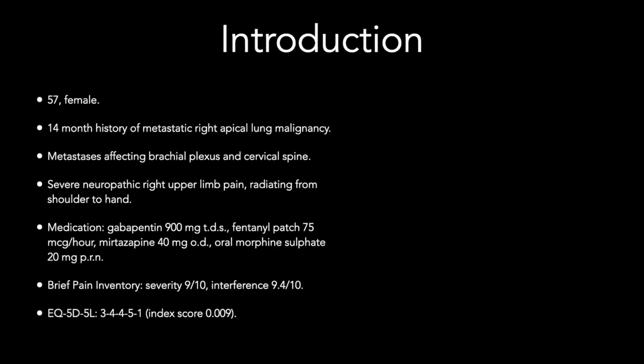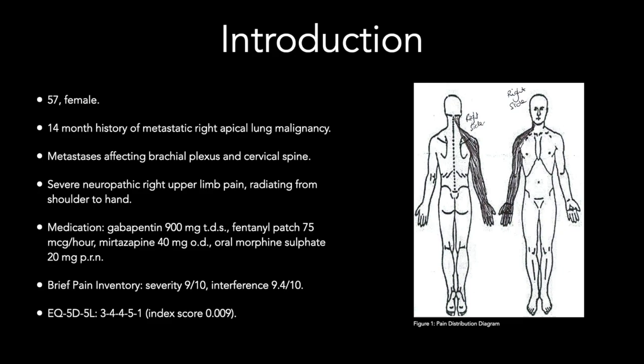We present the case of a 57-year-old female with a right apical lung cancer with metastases to the brachial plexus and cervical spine. She was referred to our functional neurosurgery service with medication refractory severe right upper limb neuropathic pain which preceded her cancer diagnosis by several months.